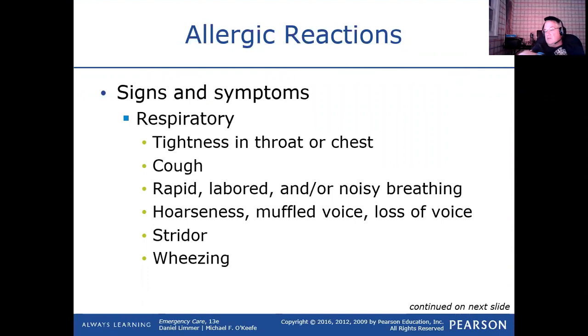Now we go to respiratory — breathing types of problems. They're going to feel a tightness, swelling, itchiness, and tingling in their throat and chest. They may develop a cough, but not a hacking type of cough — it's usually a very weak cough. Their breathing is going to increase, and their lung sounds — if they have bronchoconstriction — would be wheezing. Their upper airway sound would be stridor if their larynx is starting to tighten. If you hear their voice getting very deep, especially in a woman, that's telling you the larynx is starting to swell.